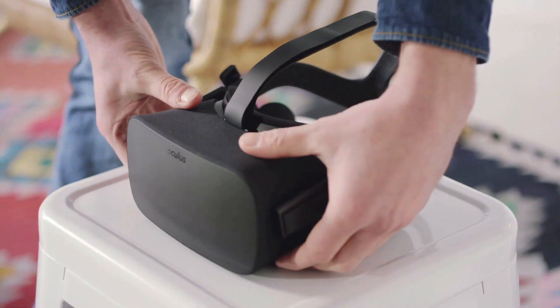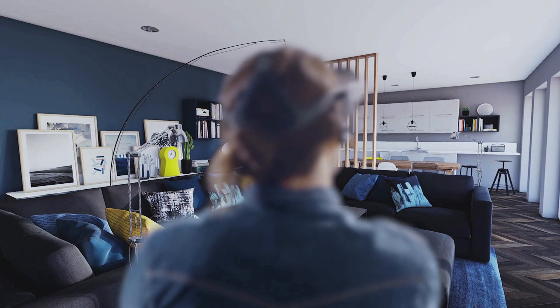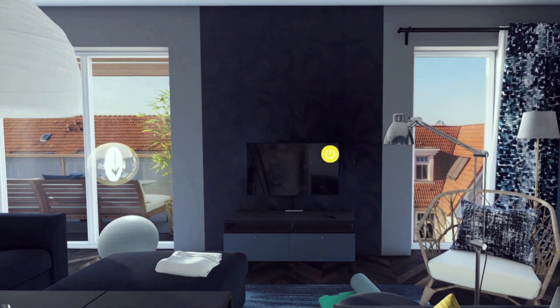Stores might not vanish entirely, but we're absolutely convinced that people are going to purchase their furniture — especially furniture — in a different way. The actual experience customers go through is certainly going to change, and we think this application is probably just the start of a completely new way of how you buy products and how you market products as a manufacturer.